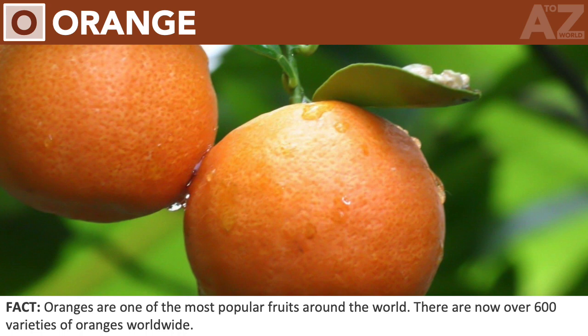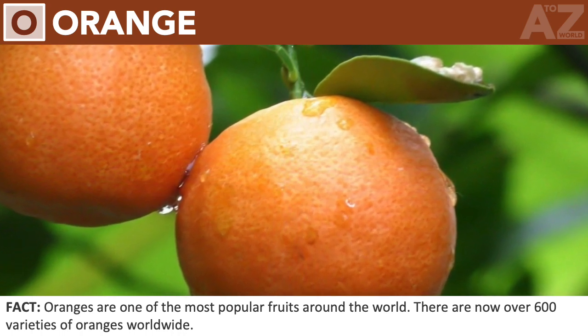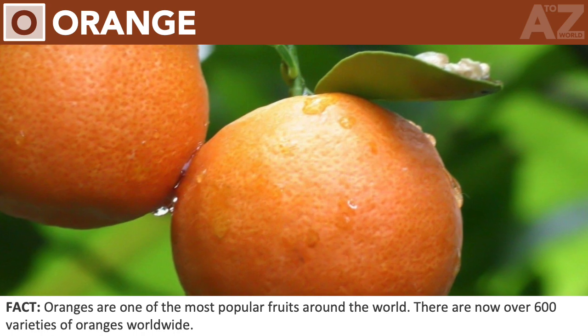Orange. Oranges are one of the most popular fruits around the world. There are now over 600 varieties of oranges worldwide.